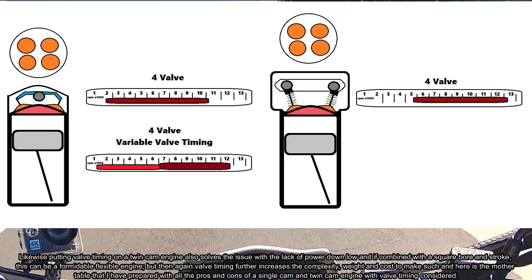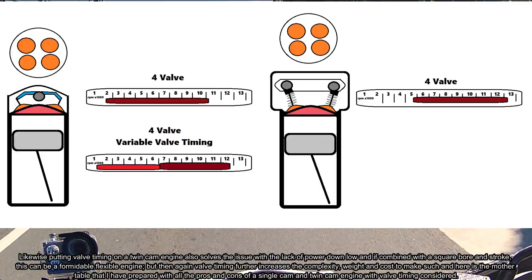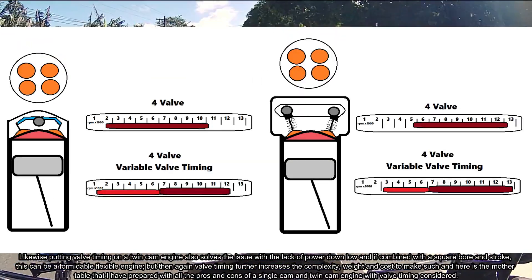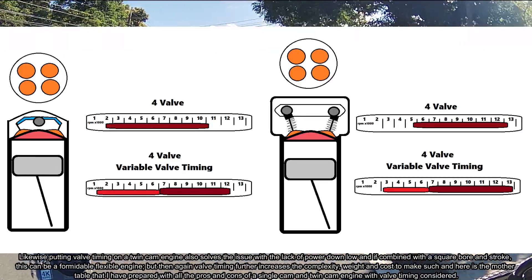Likewise, putting valve timing on a twin cam engine also solves the issue with lack of power down low. And if combined with a square bore and stroke, this can be a formidable and flexible engine.